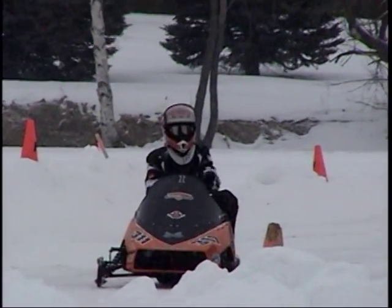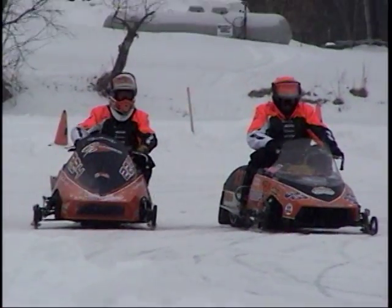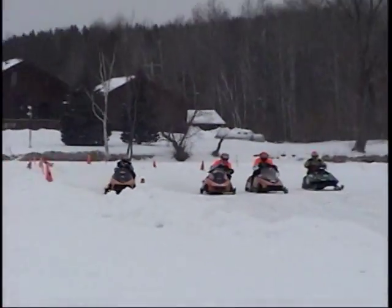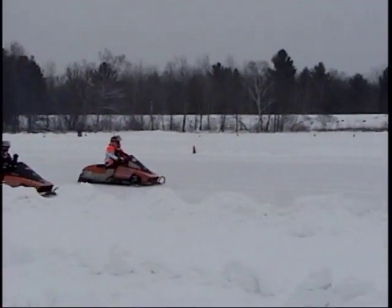Again, this is the 250X class, and we're going to see three Motoskis and an Arctic Cat in this one. I'm sitting way on the other side from Brett Miller's bomb so she doesn't choke me during the race.